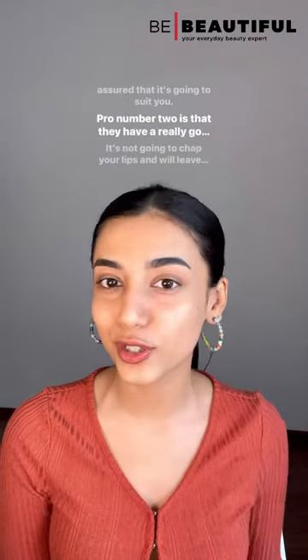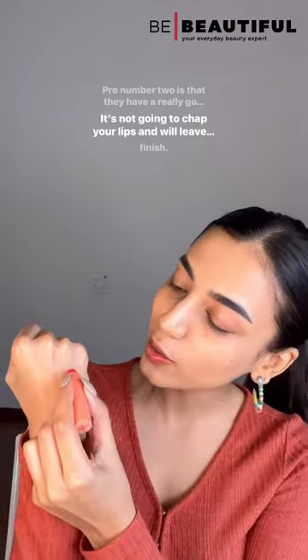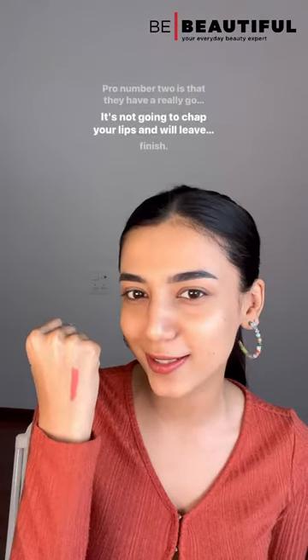Pro number two is that they have a really good texture. It's not going to chap your lips and will leave a satin-like finish.